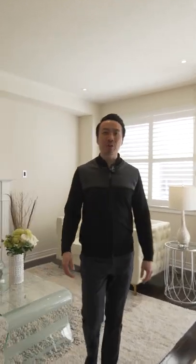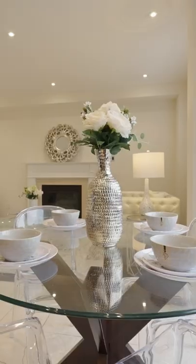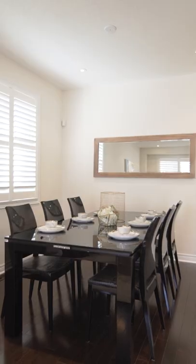Welcome to the newest house listing: 5 Churchview in Cathedral Town. This fully detached home with amazing curb appeal has 4 bedrooms and 4 baths, with a beautifully finished basement.